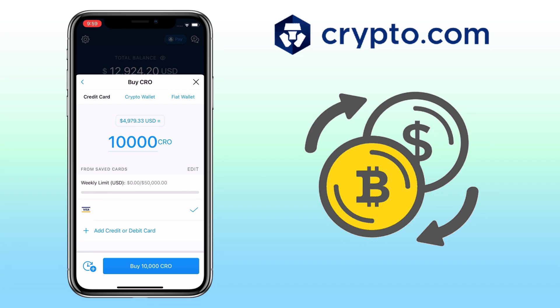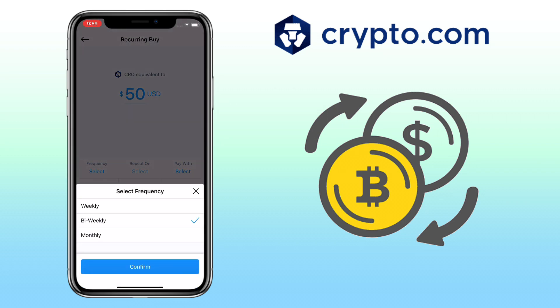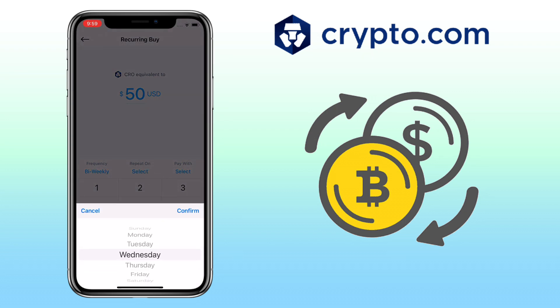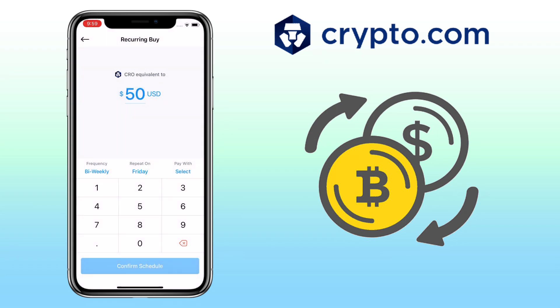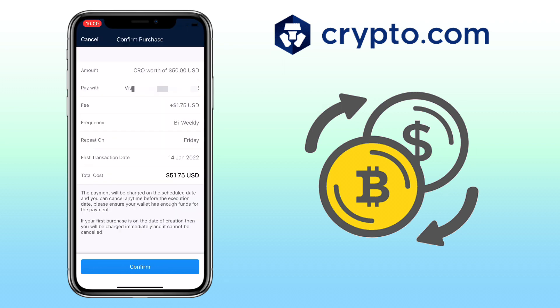You can also set up recurring buy where you can automatically buy crypto on your scheduled day. To do it, click this icon. Input the amount and select frequency — weekly, bi-weekly, or monthly. Let's pick bi-weekly, then choose to repeat on — let me choose every Friday. On Pay With, select the bank card you want to use, or add a card by clicking add credit or debit card. Agree to the terms and conditions and click Confirm. The next page will show you the details of your recurring buy. Once decided, just tap Confirm and proceed.